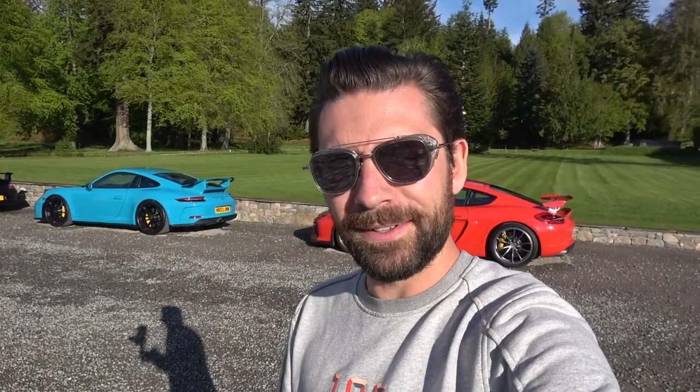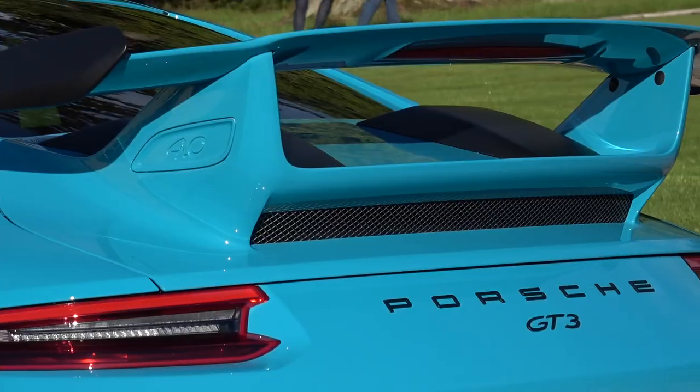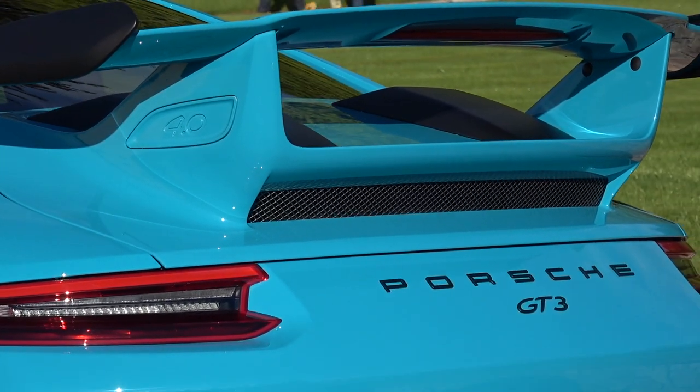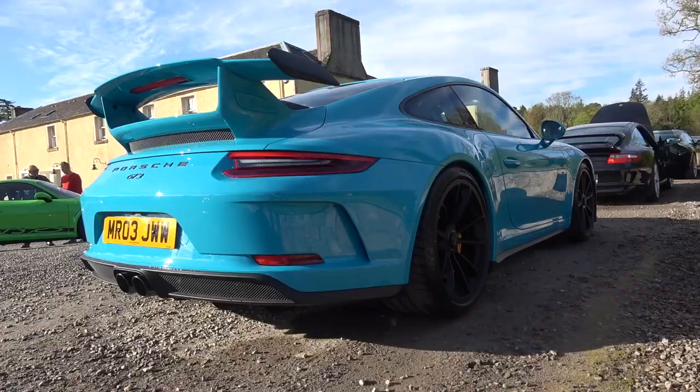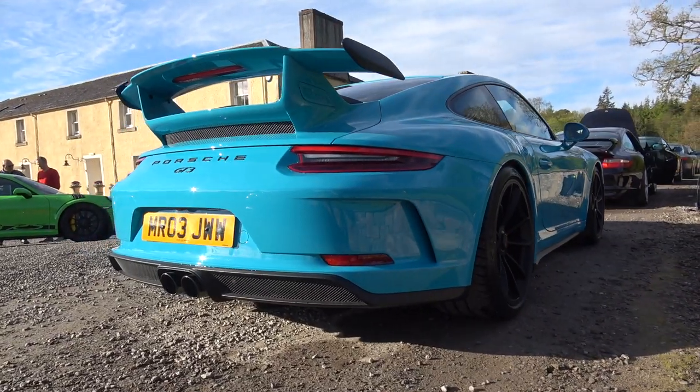The car's got 15 miles on the clock so far, so I'm going to have to run this thing in to a degree. Porsche tell me that I can get on it fairly early because the engines are benched before they go in the car. But it's still new, it's still my baby and I want to look after it as much as I can, so we're going to be taking it steady for the first few miles.